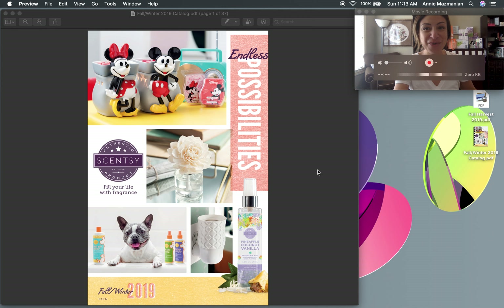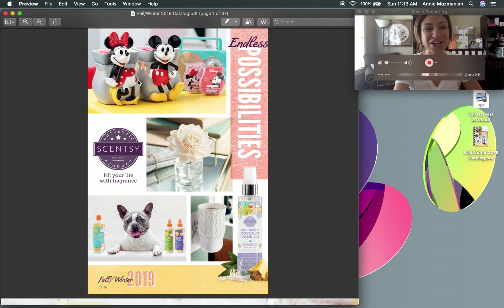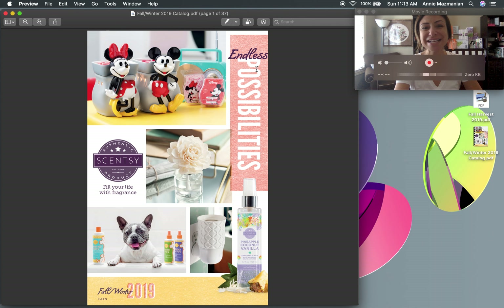Here it is — the new Fall/Winter catalog. I absolutely love it, it's such a beautiful design. We've got the Mickey and Mini warmers up at the top, the new Scentsy Fragrance Flower, the new pet line, the new Scentsy wall diffuser fan. I love that it has this little quote: 'endless possibilities' — Scentsy is all about no limits, endless possibilities, reach for the sky.